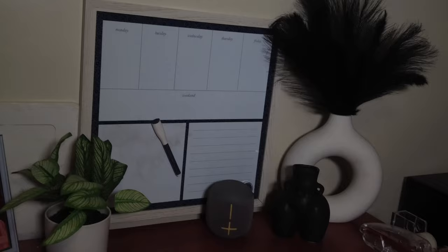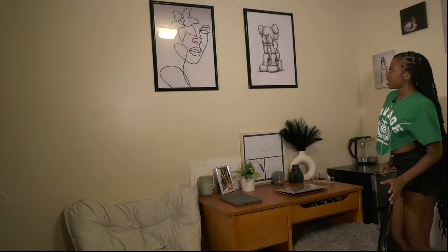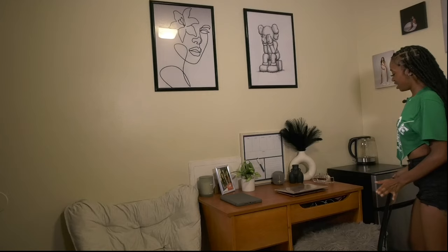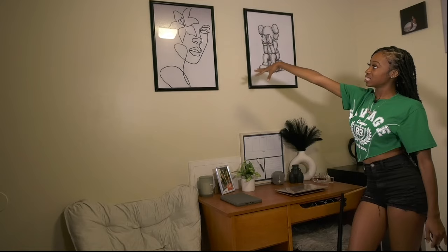Over here I have my sculpture from Amazon. I have my pictures — I printed these out from Walgreens and got the picture frame from Walmart. This is a female line art, and I like both of them so I had to add them to my room.